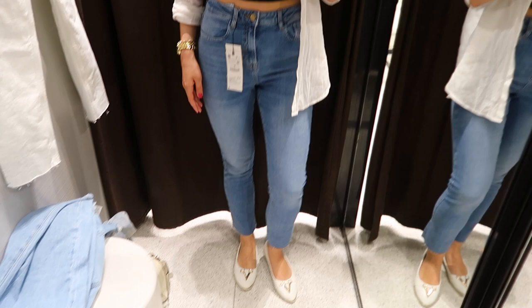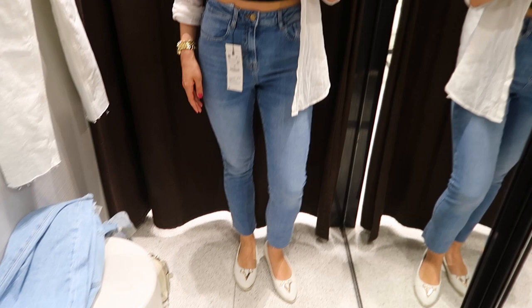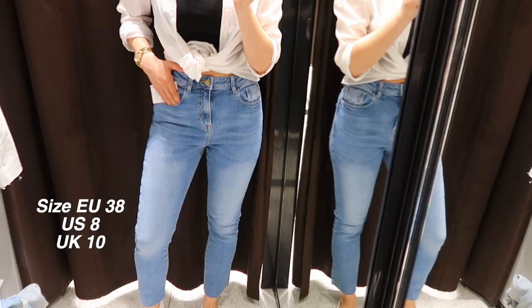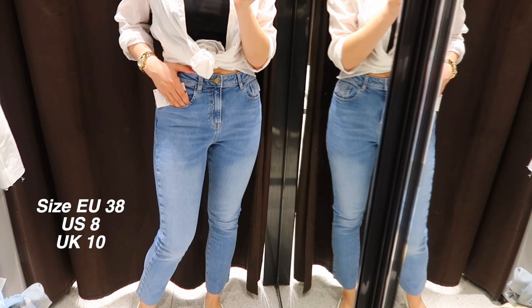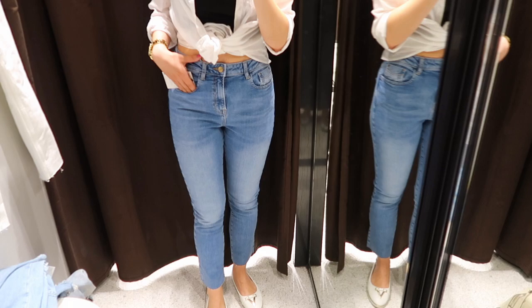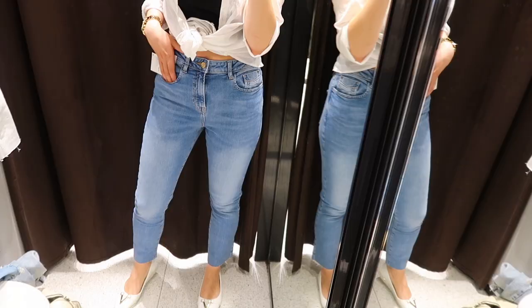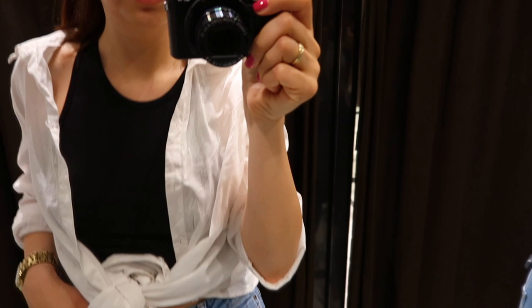Next we have the slim fit jeans again, but this time in my right size 38. I really like this style — it's still tight and flattering on the legs without being uncomfortable. I loved the high waist and the crop length, and there were actually a lot of different colors and variations of the slim fit in the store. I found these quite comfortable and flattering; it's a really nice pair to have in your wardrobe.